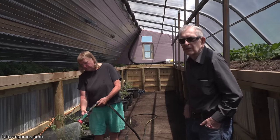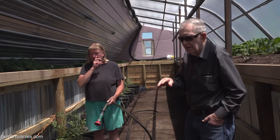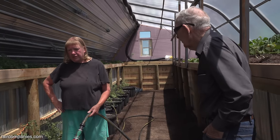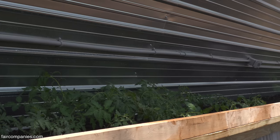The plants have been out less than three weeks. They took a shock when we first put them in, but they're doing really well now — they're really starting to go. These up here, I can't believe how much they've grown.